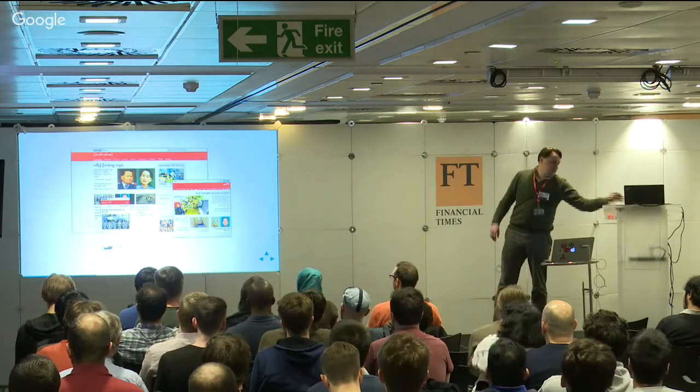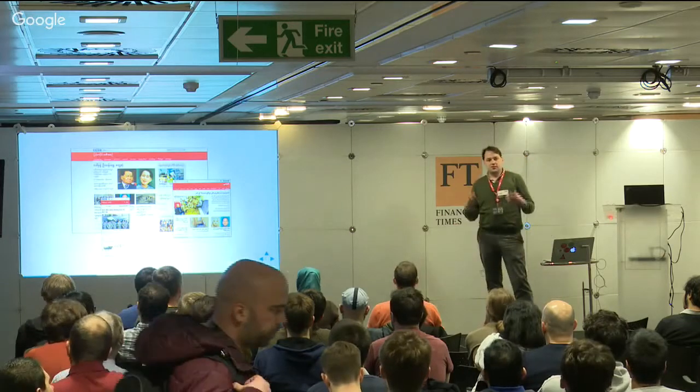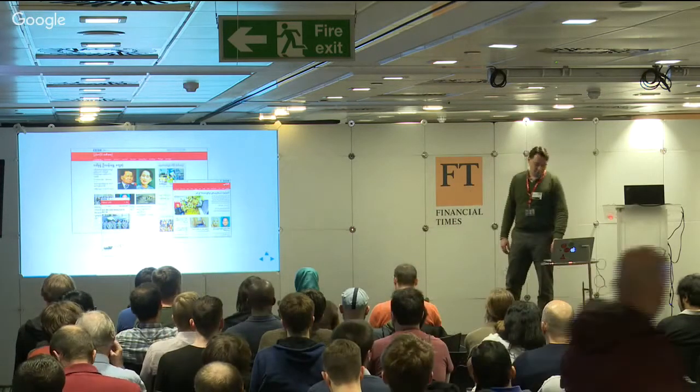So we've really got a lot of complexity around the product in terms of different languages we support. It's much wider and bigger than just the one site that we're probably most familiar with.